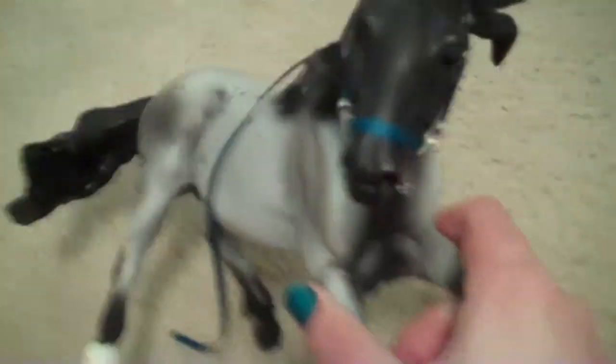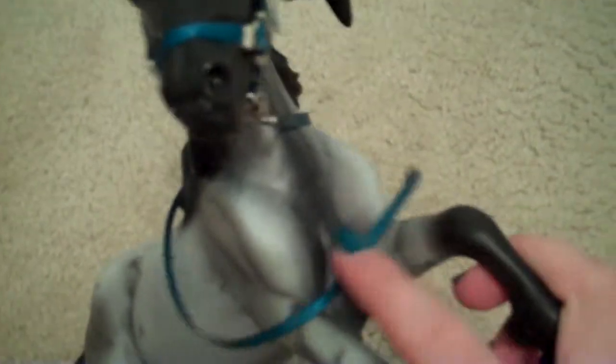My first favorite is Nakoda. I love his shading and I just love his coat. It's so pretty. I wanted him ever since I saw him on Breyer and I was so glad I got him.